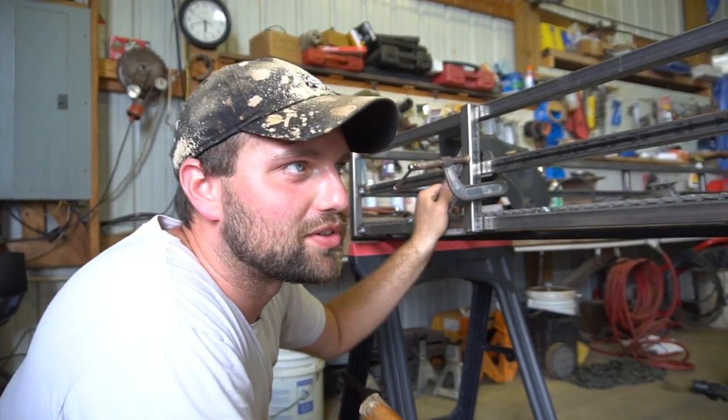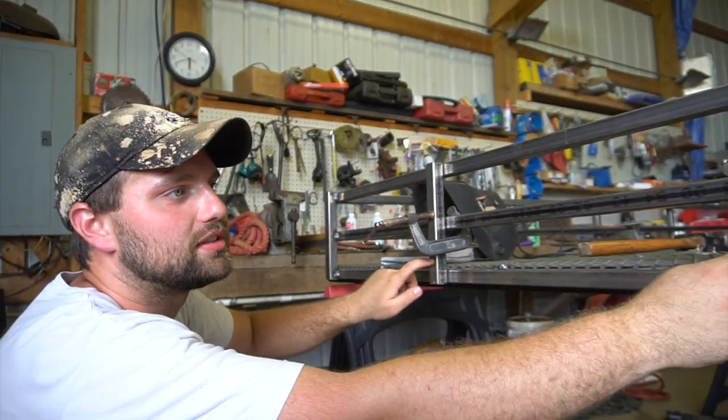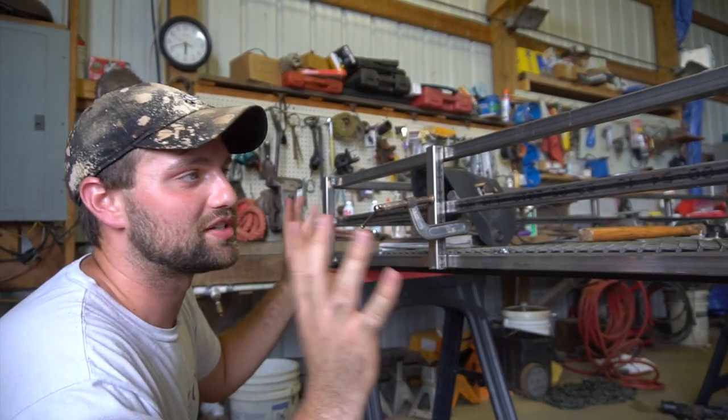I'm pretty proud of this for my first time welding and doing anything like this. Now I just have to tack weld these two in, and then do the exact same thing — just mirror it for the other side. That's all I wanted to do today.